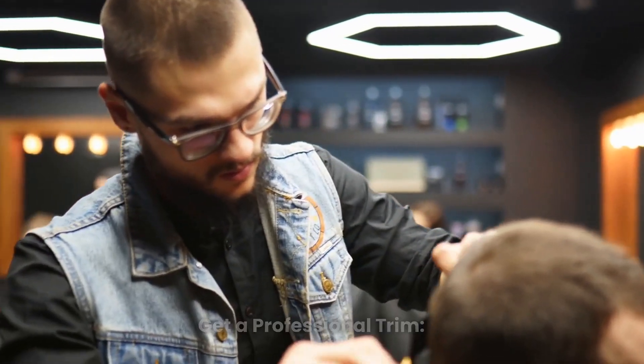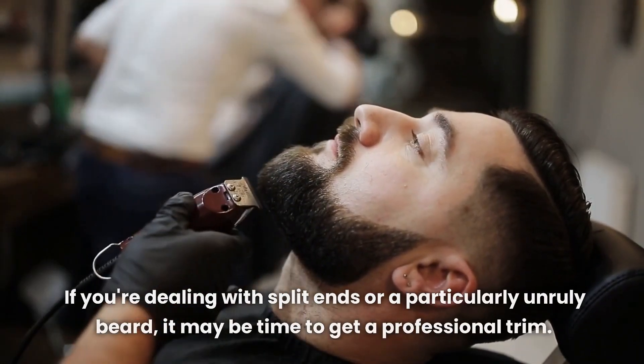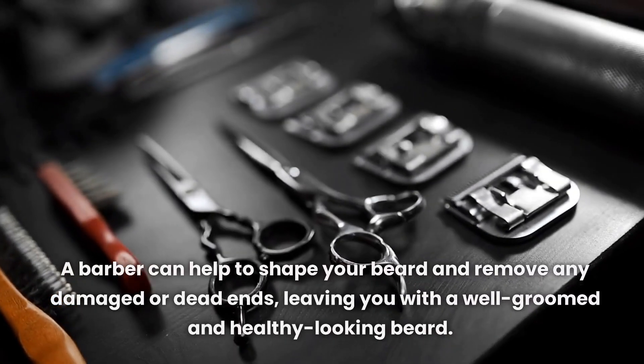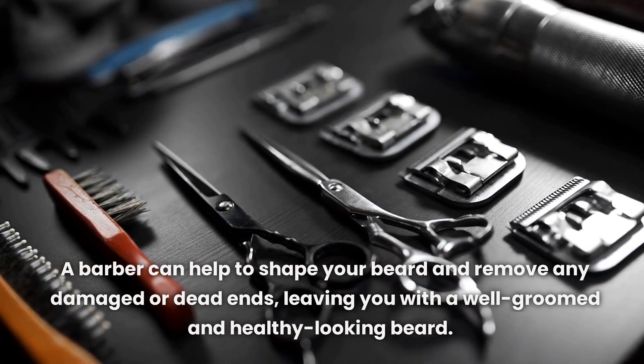Get a Professional Trim. If you're dealing with split ends or a particularly unruly beard, it may be time to get a professional trim. A barber can help to shape your beard and remove any damaged or dead ends, leaving you with a well-groomed and healthy-looking beard.